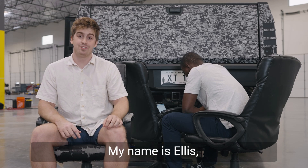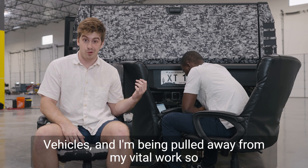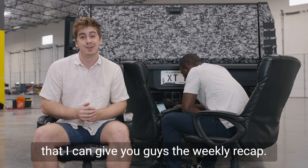What's up guys? My name is Ellis Stevens. I'm a motor control software engineer here at Atlas Motor Vehicles, and I'm being pulled away from my vital work so that I can give you guys the weekly recap.